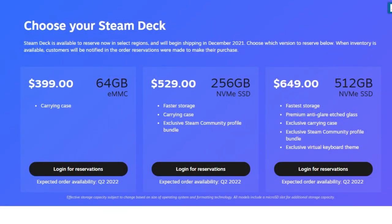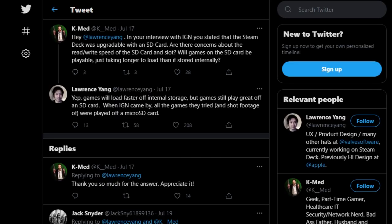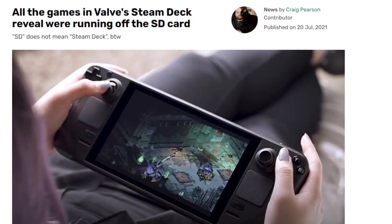Valve's new Steam Deck maxes out at 512 gigabytes of internal drive space, which might make you wonder how many games you can realistically play on the portable PC. When asked about that on Twitter, Valve engineer Lawrence Yang said that Steam Deck games run really well on a micro SD card. He said games will load faster off internal storage, but still play great off an SD card. In fact, when IGN came by, all the games they tried and shot footage of were played off a micro SD card.